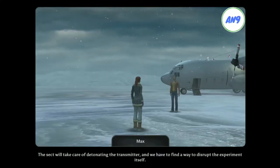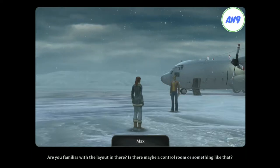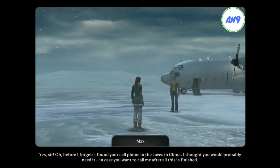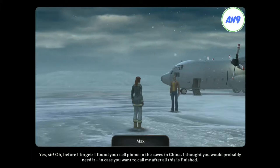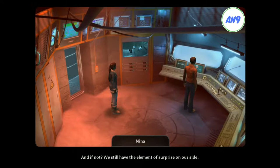What are you planning to do? The sect will take care of detonating the transmitter, and we have to find a way to disrupt the experiment itself. Are you familiar with the layout in there? Is there maybe a control room or something like that? Sure. Follow me and try to be inconspicuous. Before I forget, I found your cell phone in the caves in China. I thought you'd probably need it. In case you want to call me after all this is finished. I know your number by heart. The elevator should be working again. But maybe we should wait until the sect members have detonated the antenna. And if not, we still have the element of surprise on our side. So you really want to go down there? Yes. Now let's go.